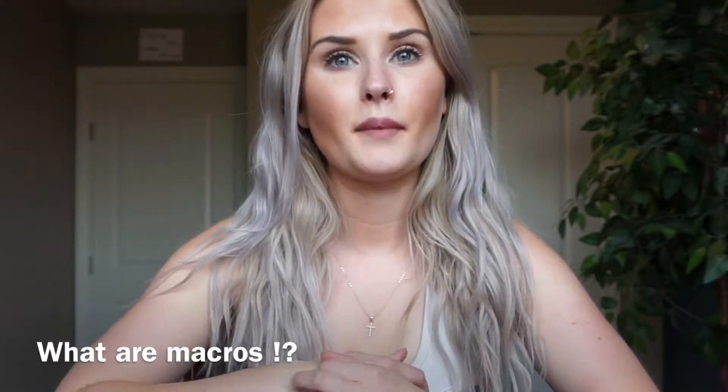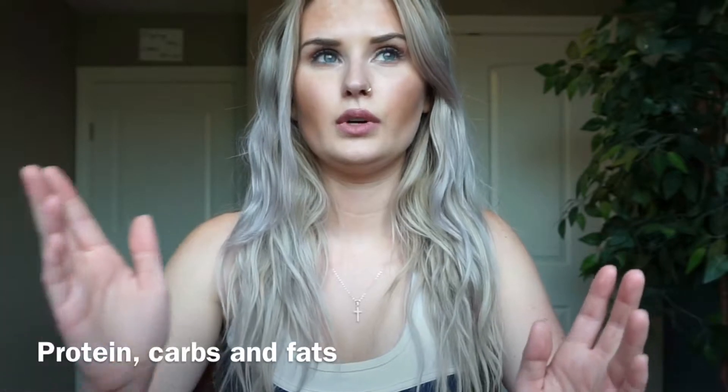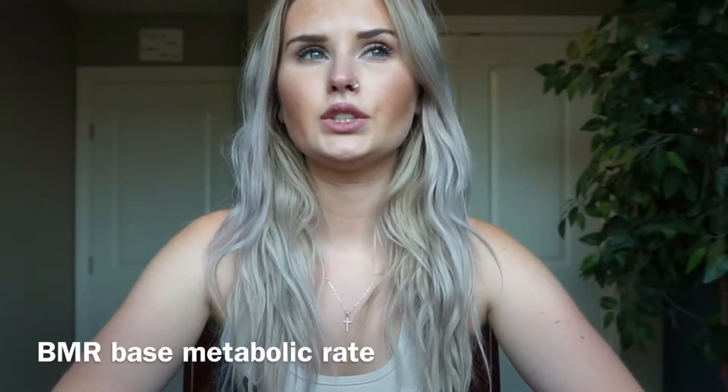So the very first question: what are macros? Macros are macronutrients, and all food is broken into macronutrients. There are three: protein, carbs, and fats. When tracking your macros, the first thing you want to do is find out your BMR.